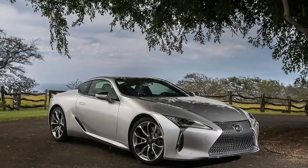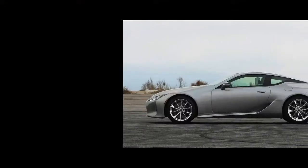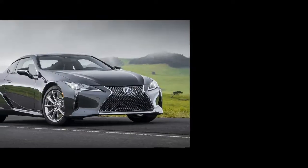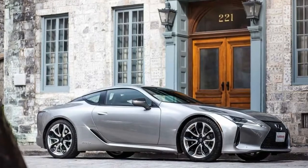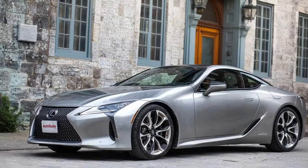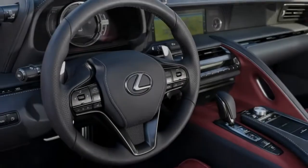Sumptuous interior. There's a simple word for how I feel when settling into the LC's driver's seat: cozy. Not in the sense that I'm cramped, but in that the flowing lines, generous amounts of leather and suede, and the tidy switchgear are overwhelmingly pleasant to behold and touch — just don't pick the weird multicolored interior scheme pictured here. Like any car deserving of the L badge, the cabin also rejects as many outside noises as possible, keeping things tranquil while on the move.